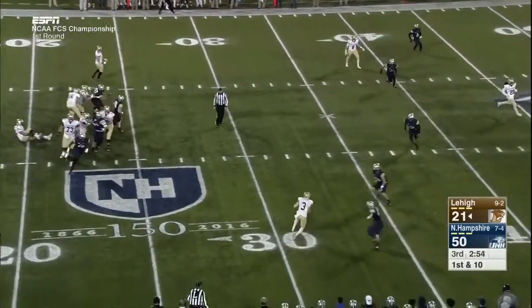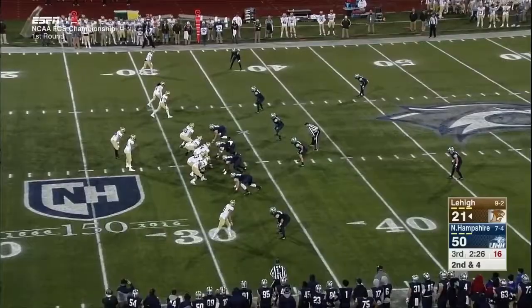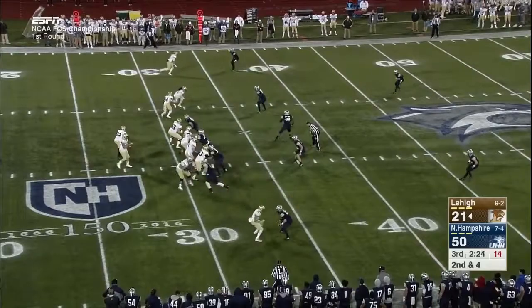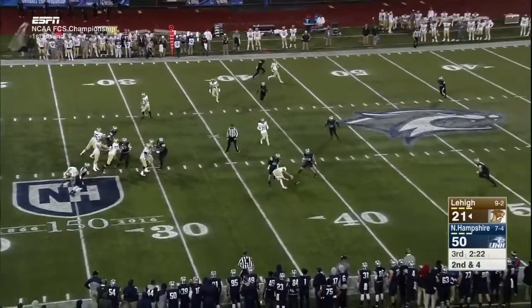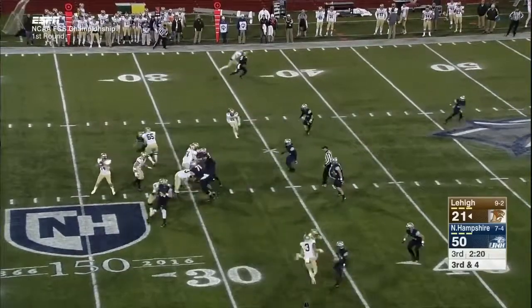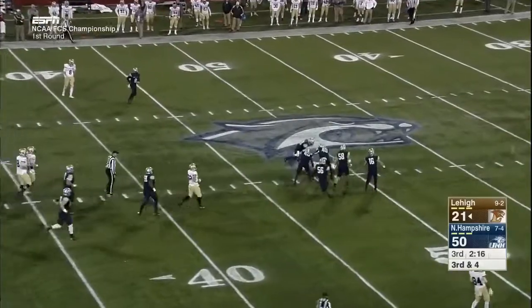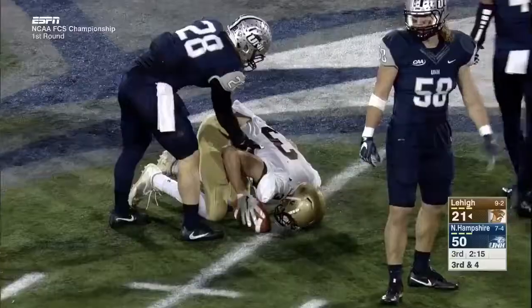On first down, Mays throws to Pelletier — DeAndre puts the stop on him. Across the middle to Pelletier and complete. Mays crosses the middle to Pelletier — first down, out to the 49-yard line.